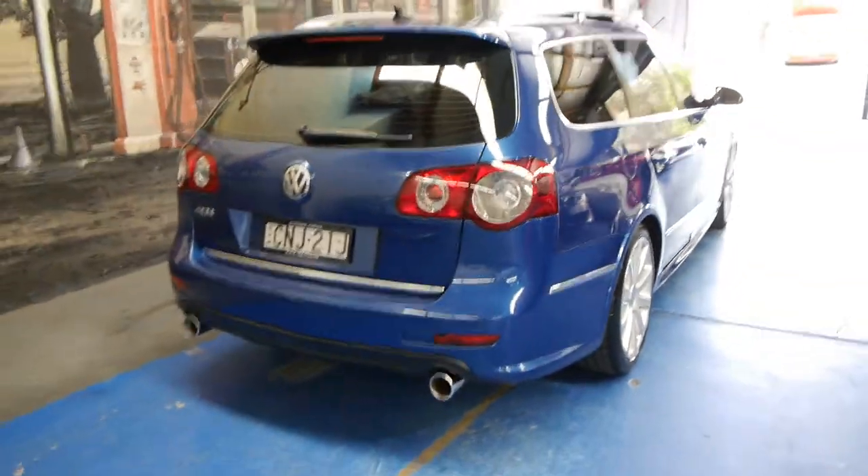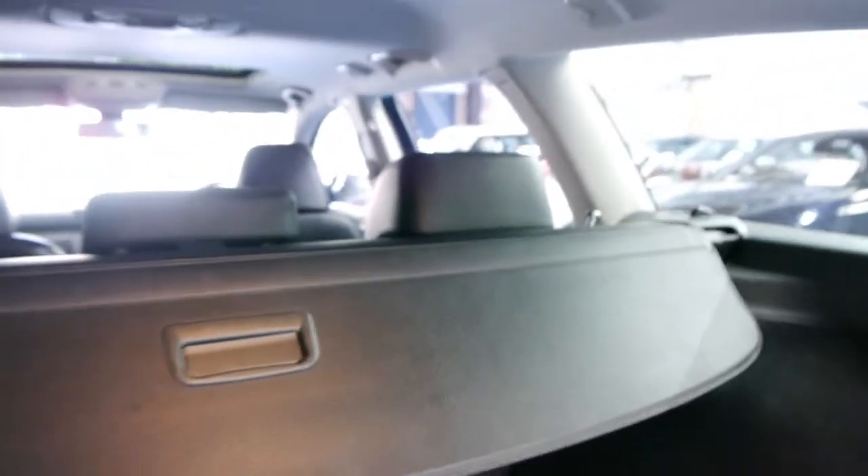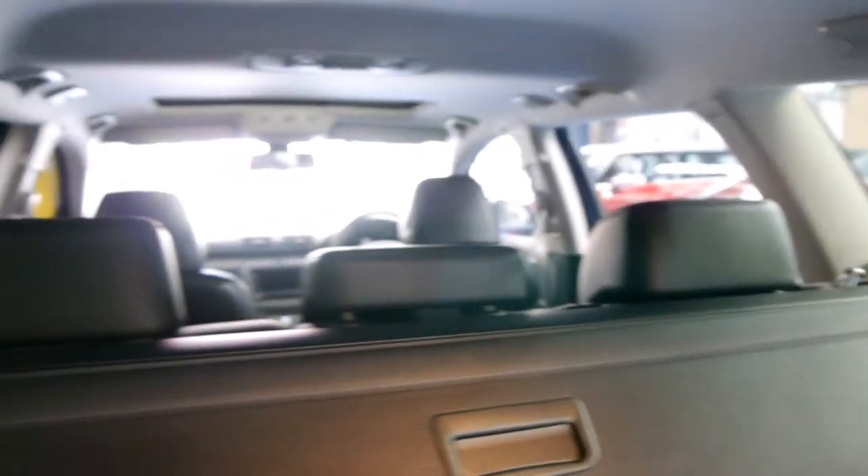It's got the signature twin exhaust pipes at the back. We think this is excellent value — we've sold quite a number of these. It's got a full-size spare wheel, which doesn't look like it's been on the car before. It's even got its parcel tray and net at the back.